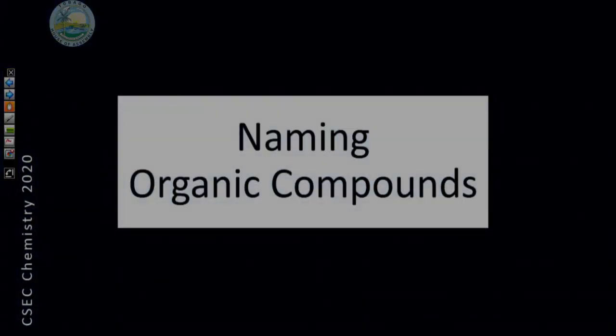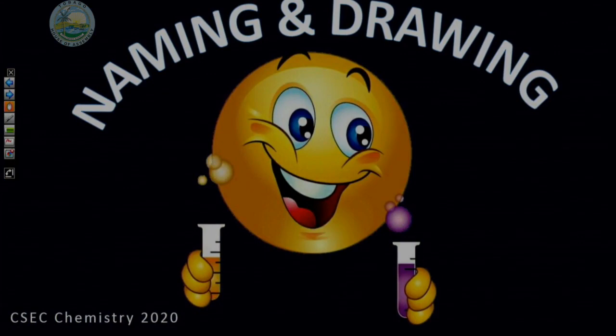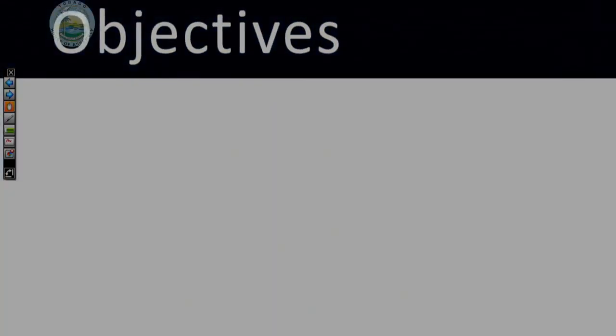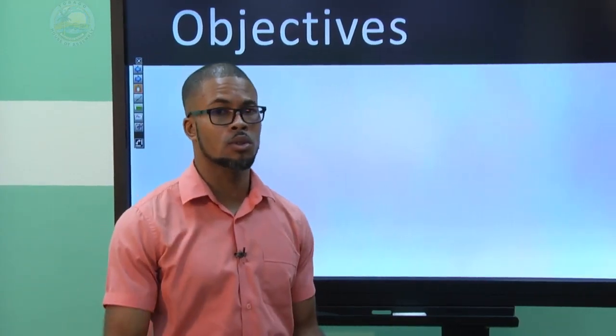Today we're going to continue on the same trend in terms of naming organic compounds. Because we named alkanes, today we're going to be looking at naming and drawing alkenes. So pay keen attention and learn the concepts because they are going to be helpful for your exams.